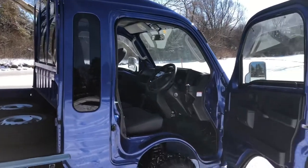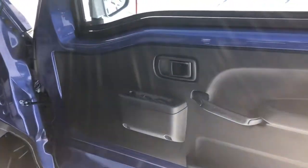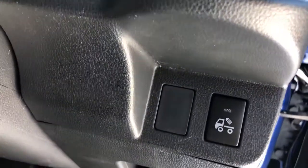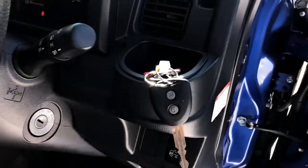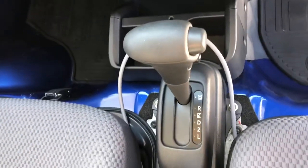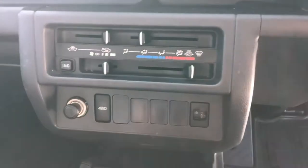Here's the interior of the Jumbo Cab. This is the EXT model, which gives you power windows, a rear cargo light, and key fob entry in and out of the truck. This one's an automatic transmission with four-wheel drive, heat, air conditioning, and defrost.